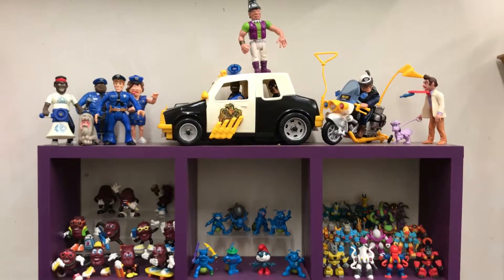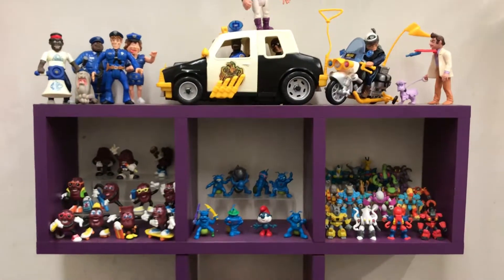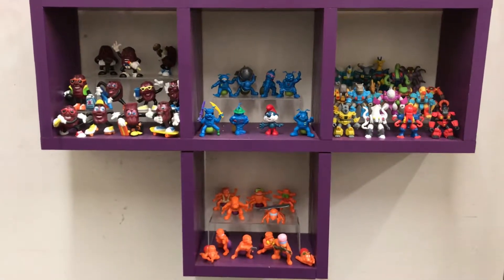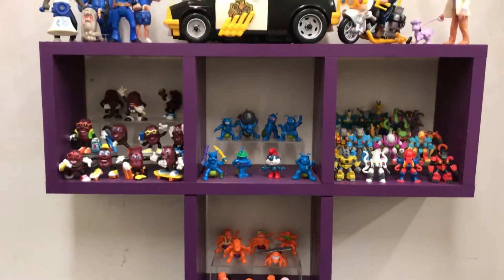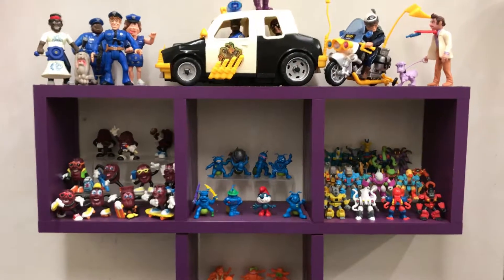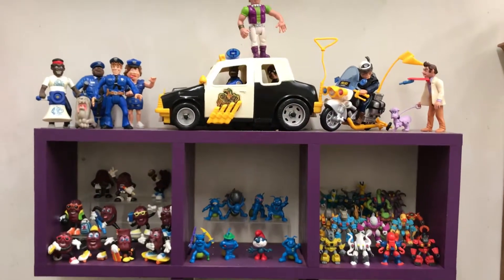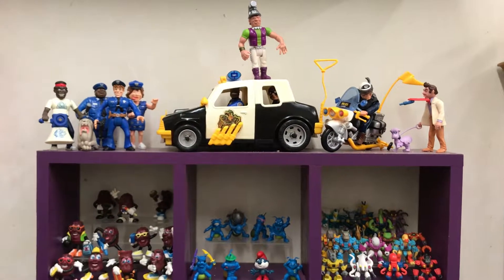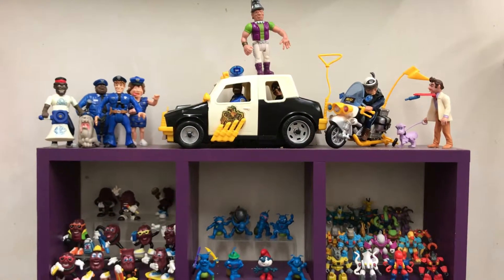What up everybody? Me, K-Dubious, finally giving you all an update of what's been going on lately. I've been on a huge retro toy kick lately and just been trying to piece together a lot of random stuff from my childhood. It's just been a while since I've updated, so I want to show you all kind of what each piece means to me.